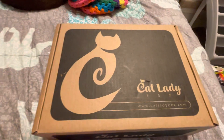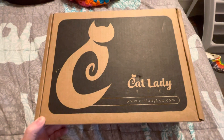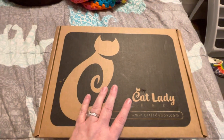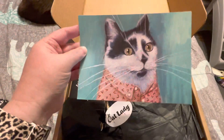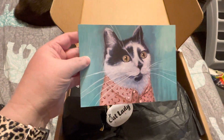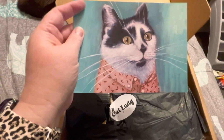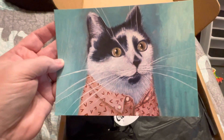Time for a super quick Cat Lady Box unboxing. They sent me this box for review, so let's see what we get. Super adorable postcard that tells all the different things in it — that is actually nice enough quality you could frame it and hang it as art, which I will probably do.